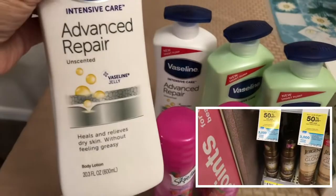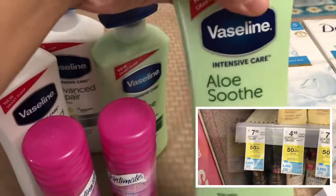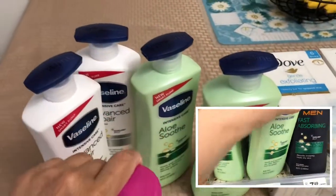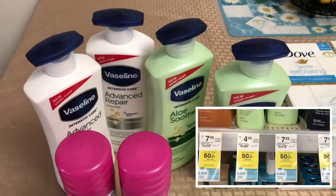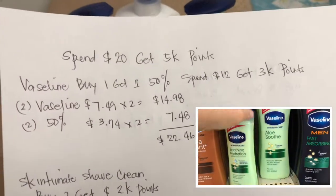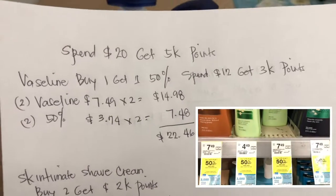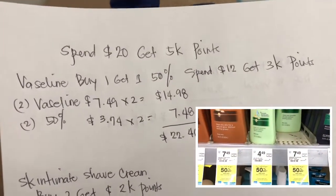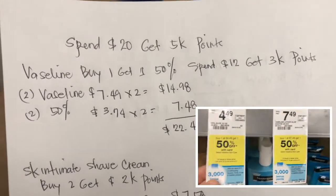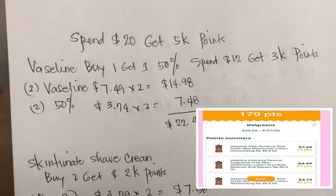I picked up Vaseline unscented 600ml and Vaseline Aloe, also 600ml. I picked up four total. The Vaseline is $7.49 each, so two are $14.98. With 50% off, two are $7.48, making the total for four $22.46.